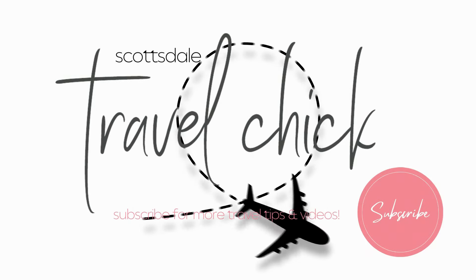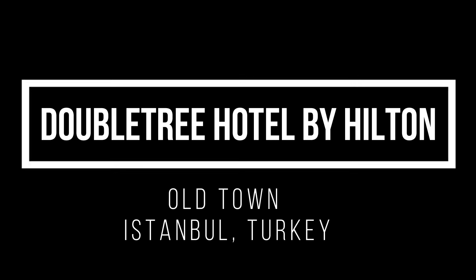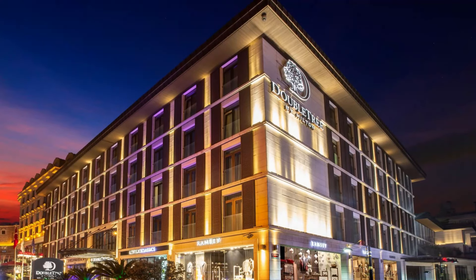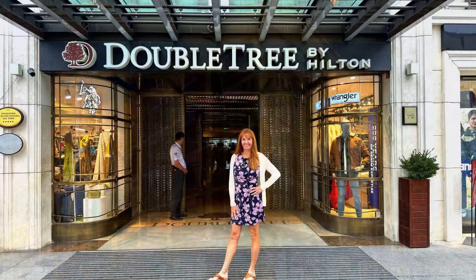Hey there folks, the Scottsdale Travel Chick here to give you my detailed review of the Doubletree Hotel Istanbul Old Town. In this video I'll tell you everything you need to know about the Doubletree and how to make the most out of your stay.